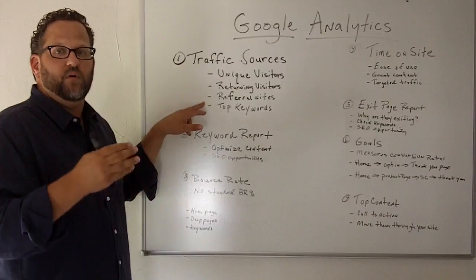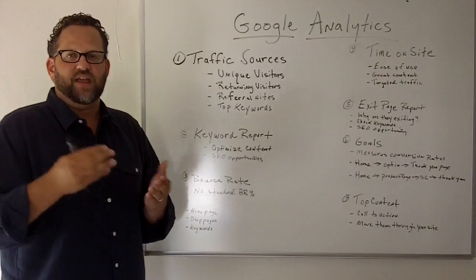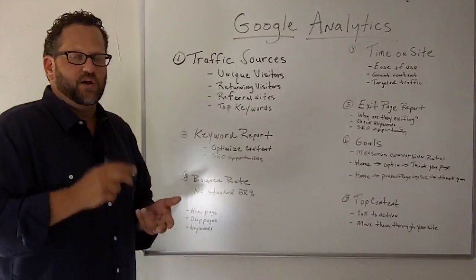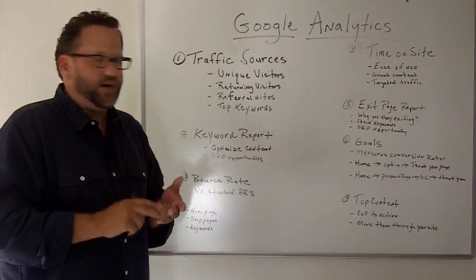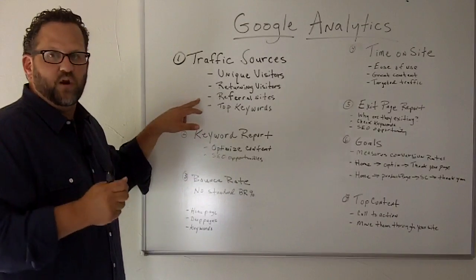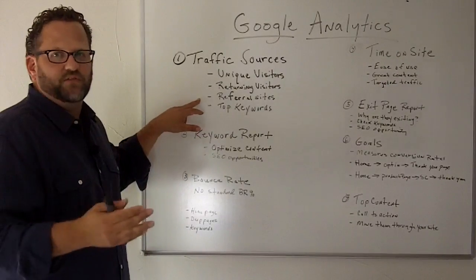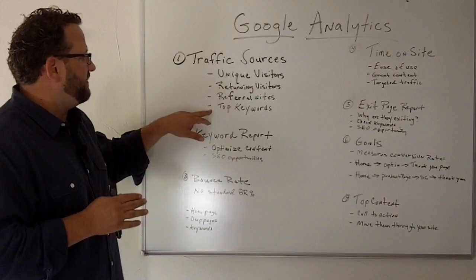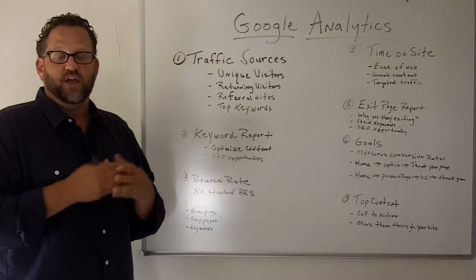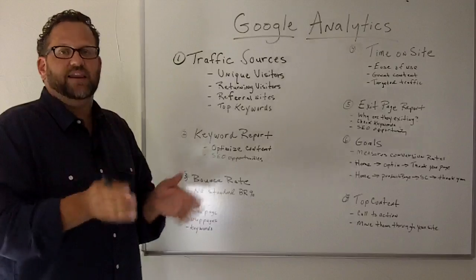Referral sites is an important statistic because if you're using social media, this is a great way to see how many visitors you're getting from those other traffic sources like Facebook, Google+, Twitter, things like that. You can track to see if your social media sites are working and any other traffic sources you're using like press releases. And the other thing you'll see is your top keywords. Google Analytics will display your top ten keywords that are actually bringing traffic to your website — these are the keywords that people type into Google and land on your site for.